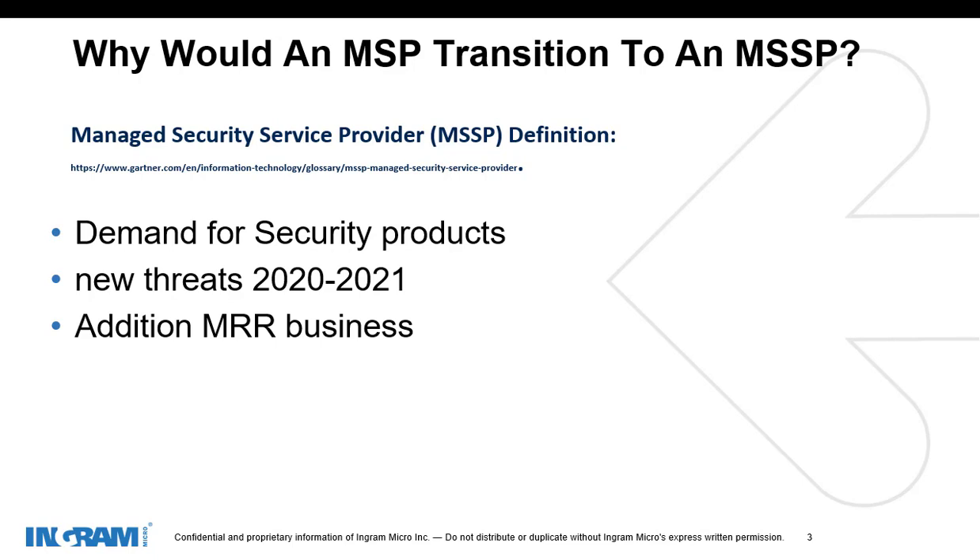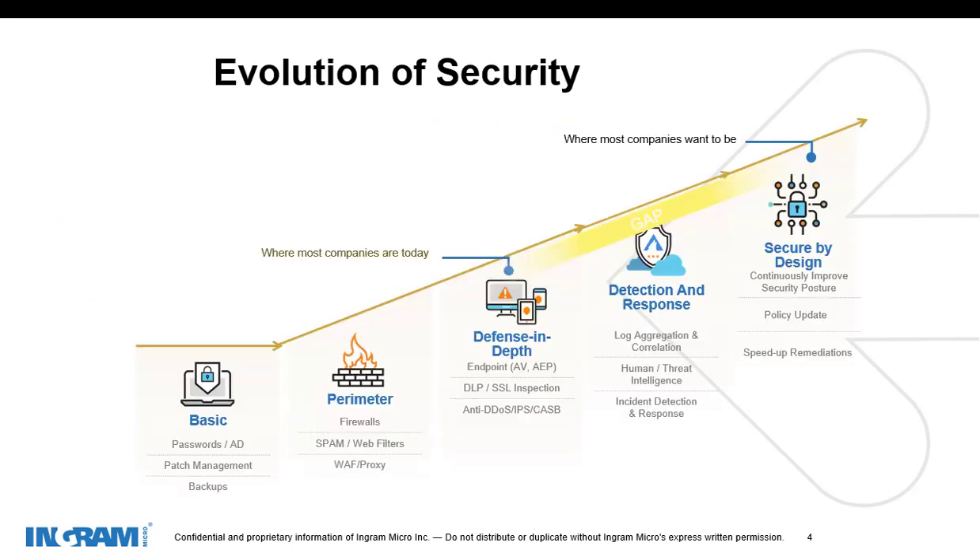What is currently driving this industry is a huge demand for security products. There have been several new threats between 2020 and 2021, and these all have to be addressed. The ever-growing need for security professionals in the industry is also a need for managed security service providers — to add additional MRR as part of your security practice as you grow this side of the business. This is a great representation provided by one of our partners, Arctic Wolf, that shows the progression of security services.